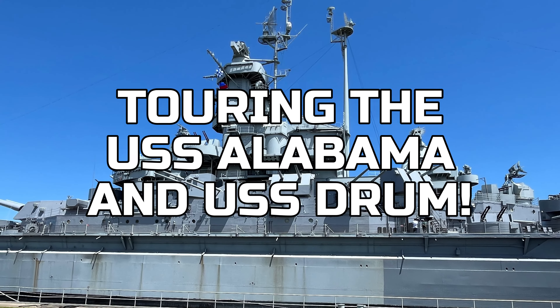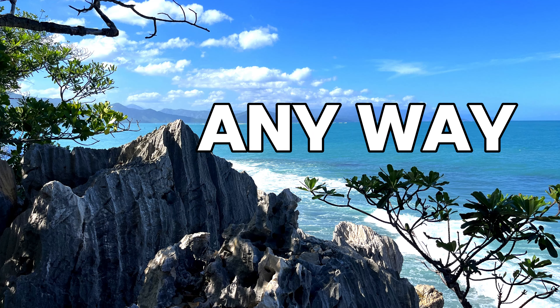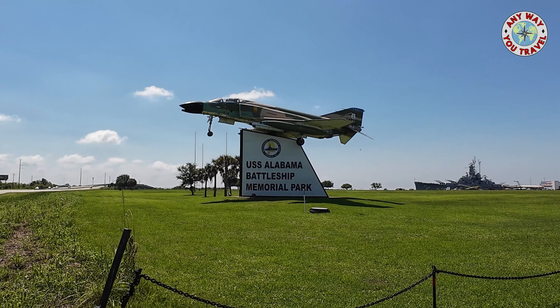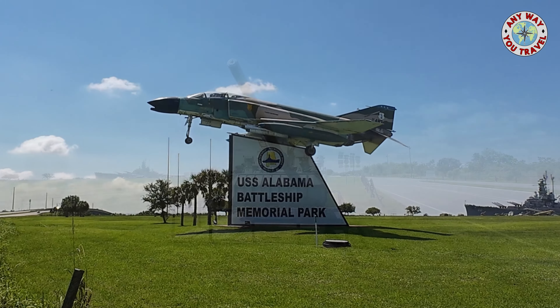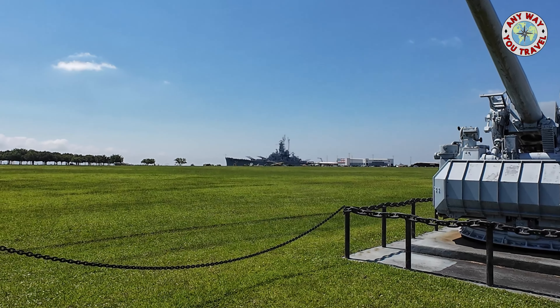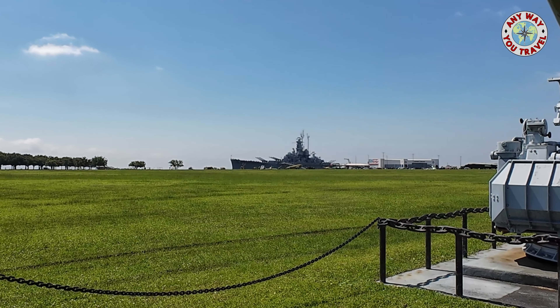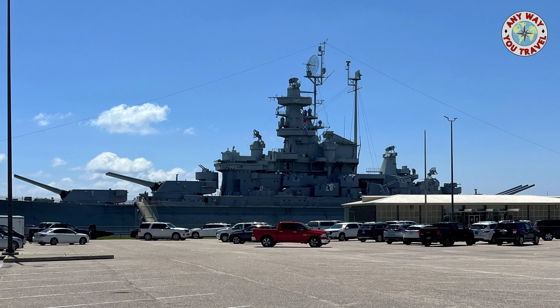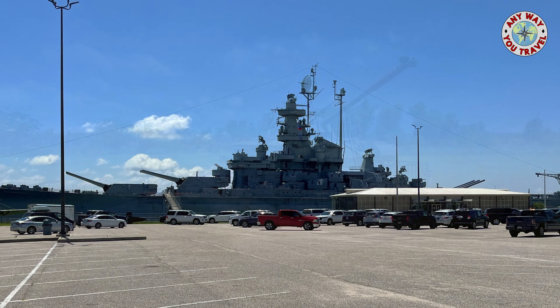Let's tour the USS Alabama and the USS Drum. Built at the Norfolk Navy Yard in 1942, the USS Alabama was first stationed in the North Atlantic to guard against raids by German heavy ships. Later it was transferred to the Pacific Theater. After a 1945 overhaul, she was sent back to the Pacific where she participated in attacks on and the occupation of Japan.